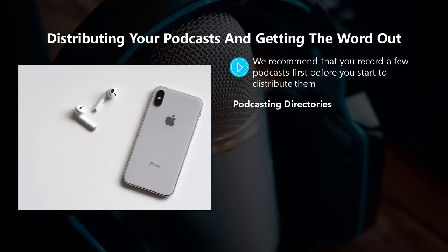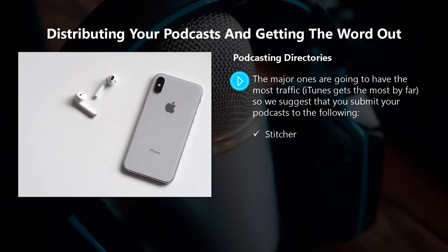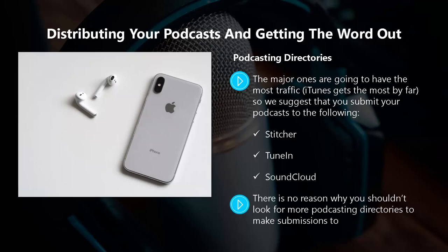Podcasting directories. You will want to submit your podcast to a number of podcasting directories. The major ones are going to have the most traffic — iTunes gets the most by far. So we suggest that you submit your podcast to the following: iTunes, Google Play, Spotify, Stitcher, TuneIn, and SoundCloud. There's no reason why you shouldn't look for more podcasting directories to make submissions to — the more directories that you use, the more people you can reach. Remember that when you use a podcast RSS feed link, you will only have to make a single submission.